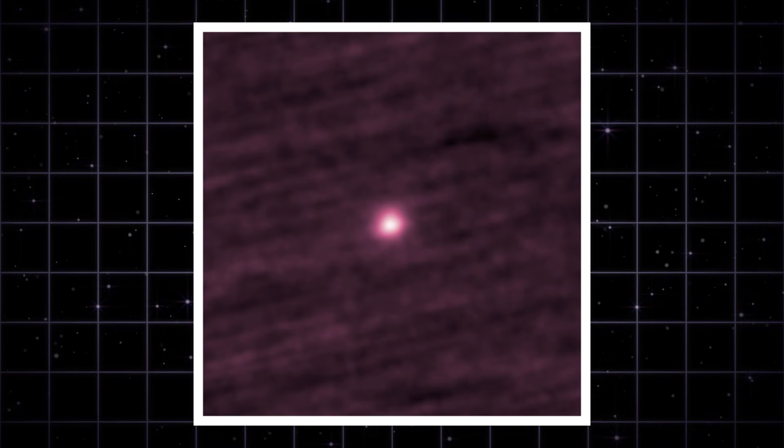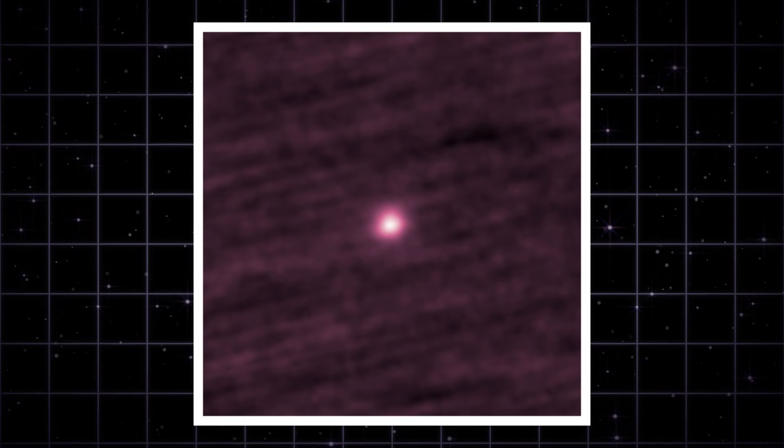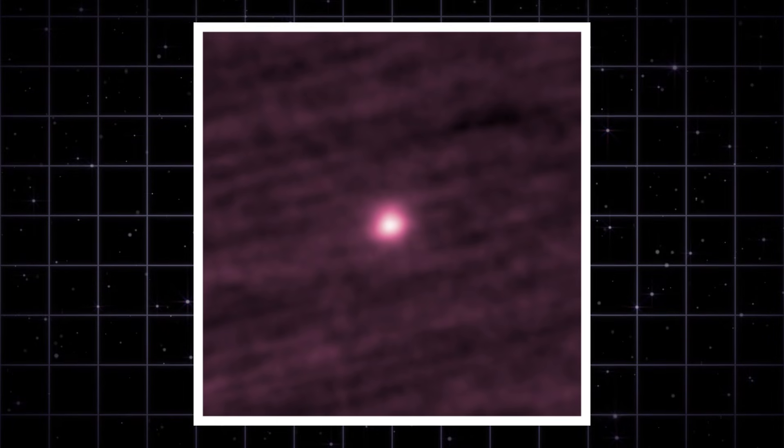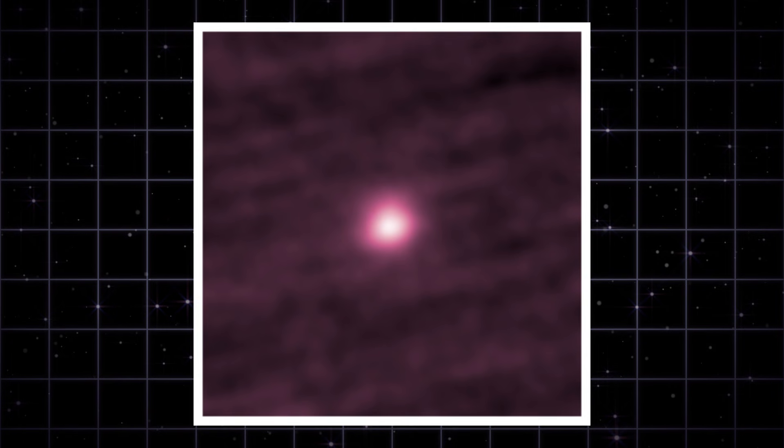This colorized stereo image shows 3I Atlas as a fuzzy bright orb against a textured background. The fuzziness is the coma. The brightness means the comet was more active than expected at that phase.